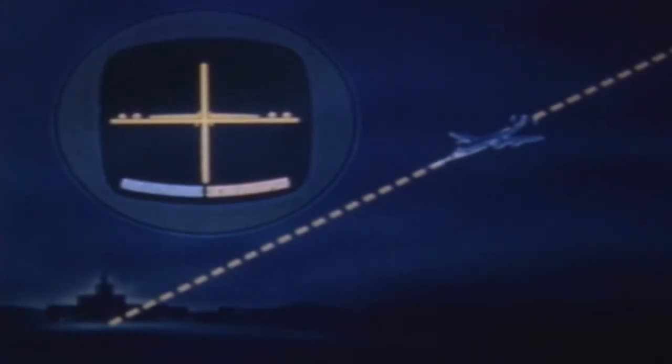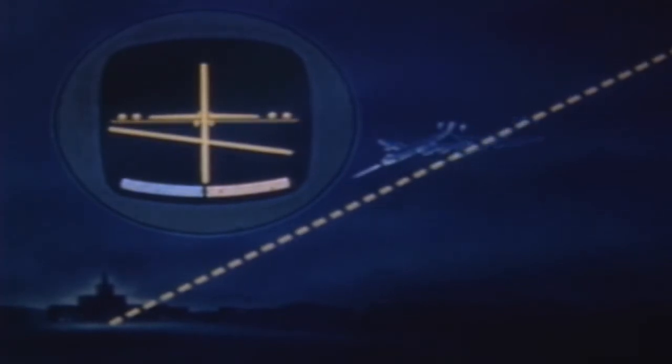The glide path is a sloping radio beacon down which the aircraft should make its descent to the runway, and is indicated by the horizontal needle. When the needle is centered, the aircraft is on the glide path. If the needle moves above center, the aircraft is low and must climb back to the path. If the needle is below center, we're high on the glide path.